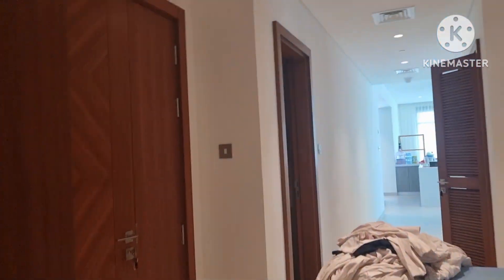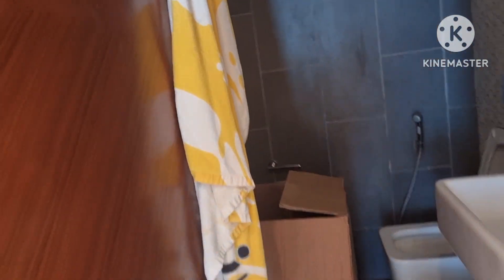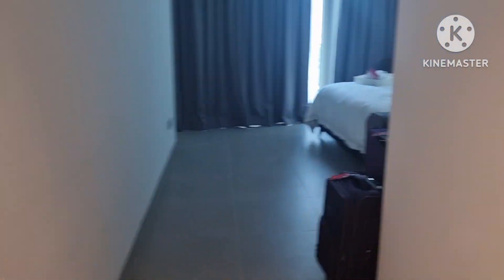Ito ang closet ko, hindi pa rin siya ayos. Nilagay lang kasi nung isang araw lang kami lumipat dito. Tapos ito yung guest toilet — hindi pa rin na-aayos lahat kasi kalilipat lang namin. Ito yung sa kwarto ng amo ko sa babae. Hindi pa talaga ayos lahat.